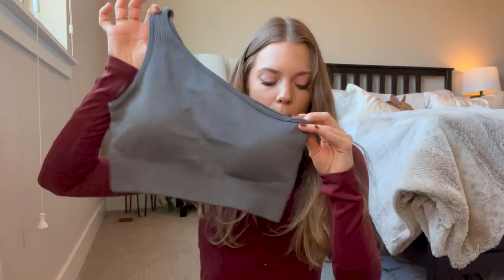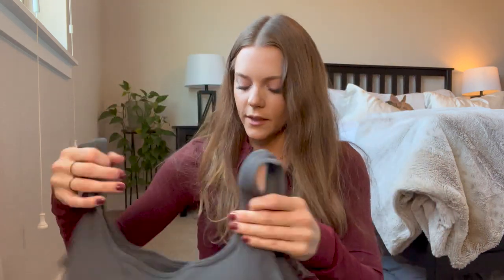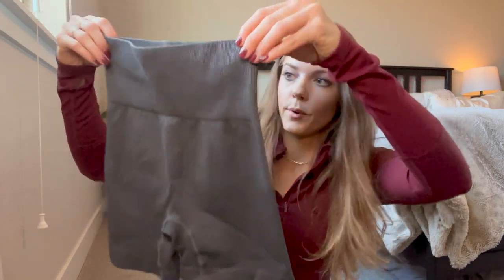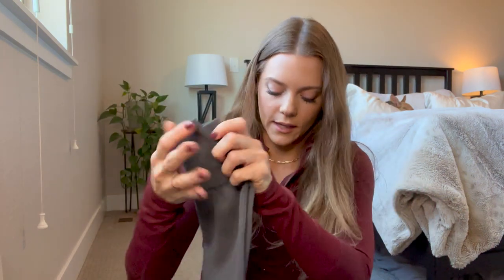Next up I have an activewear set. I've been looking all over for one-shoulder strap bras. I saw one at Lululemon that was ribbed, tried it on, and I just didn't love it — and for the price I was not about to pay that for something I didn't love. So I went to Amazon for a cheaper alternative, and they did have one. I found this ribbed one-shoulder bra, and the whole set was around $40. It also came with a simple ribbed bra and these cute ribbed biker shorts.